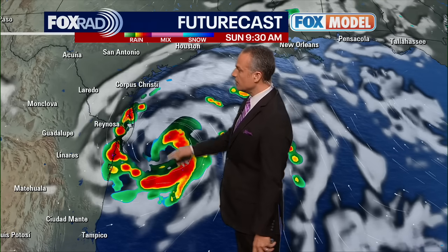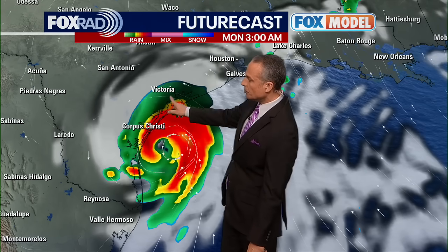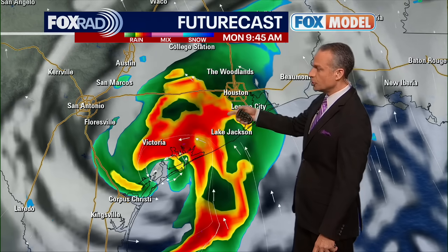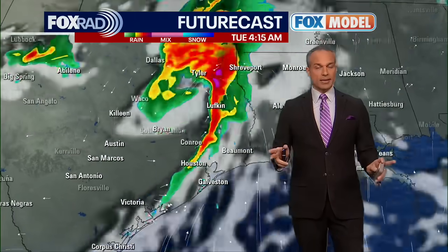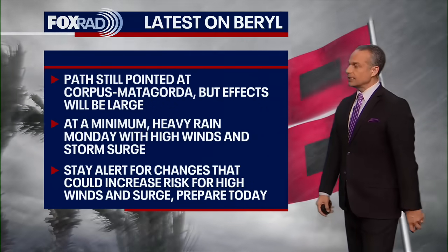Here is a look at the Fox model — our exclusive model — and it's showing this thing ramping up, moving off toward the west and then curving north. It's following basically the National Hurricane Center path with the center of circulation near Corpus Christi moving northward. Our concern for rain and wind is that we end up under one of these heavy rain bands feeding up into the Houston area, Sugar Land, Katy, and spots to the west and southwest. This is Monday morning — high winds, heavy rain, and the greatest storm surge. By Tuesday it should start to exit the region, although there may be some lingering thunderstorms behind it.